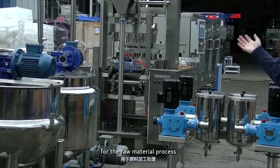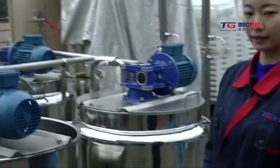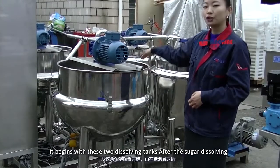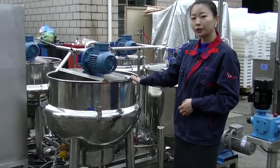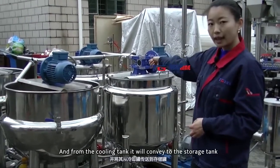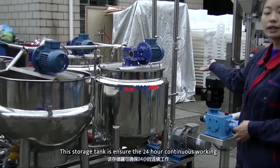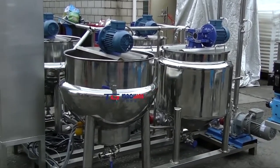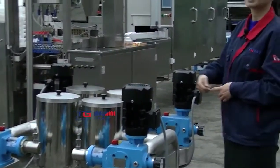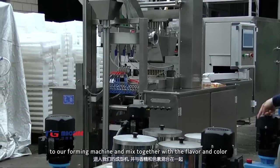For the raw material process, it begins with these two dissolving tanks. After the sugar dissolving, the syrup will convey to the tank for cooling. And from the cooling tank, it will convey to the storage tank. This storage tank ensures the 24-hour continuous operation. The syrup will then convey from the storage tank to our foaming machine and mix together with the flavor and color.